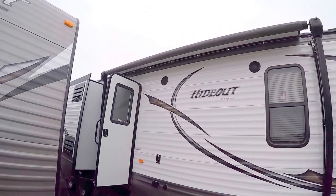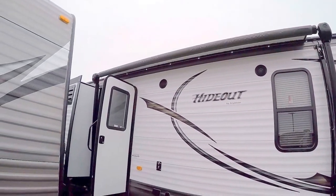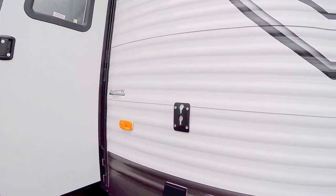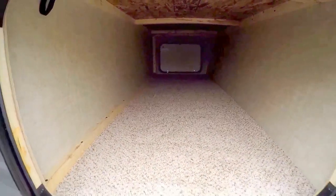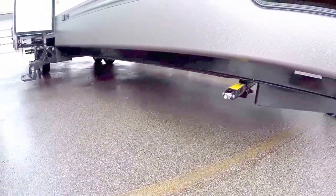I just want to point out that we've got a nice power awning. There are LED lights up underneath that awning — it's hard to see in the daytime, but they're up there. Nice mount for the TV out here, lots of outside storage all the way across, all finished off, four jacks — one on each corner.